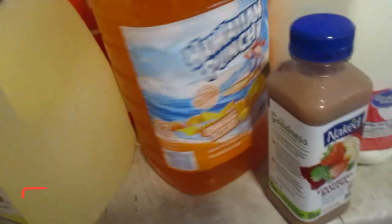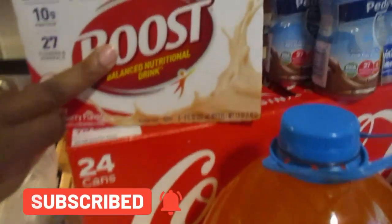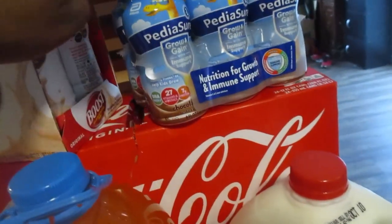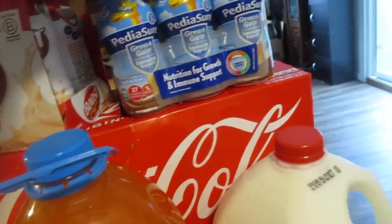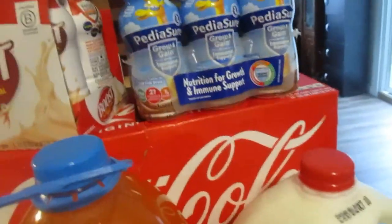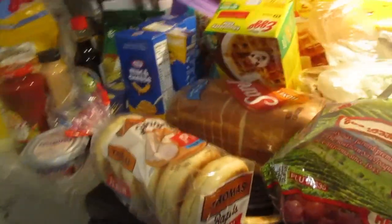I picked up some Hawaiian punch in orange, a Naked strawberry banana juice, some more milk, some Boost for myself in the morning when I decide not to eat breakfast — they come in handy. I also got a 24-can of soda, and some Pediasure for the mornings since sometimes he doesn't like breakfast either. He can have it with pancakes or whatever he decides. I also grabbed some potatoes — they're on the ground.